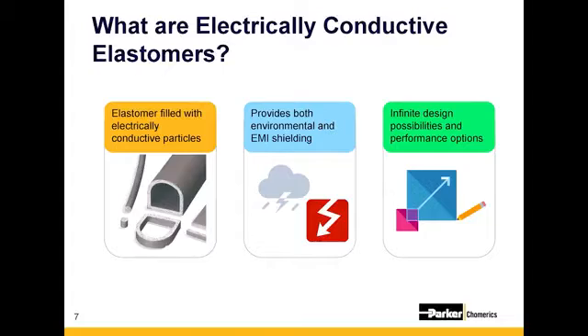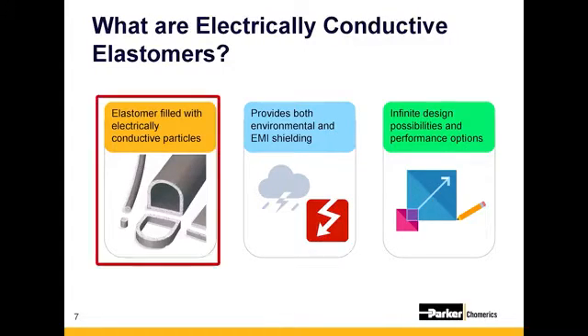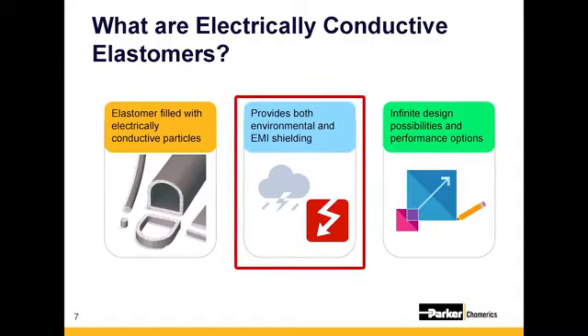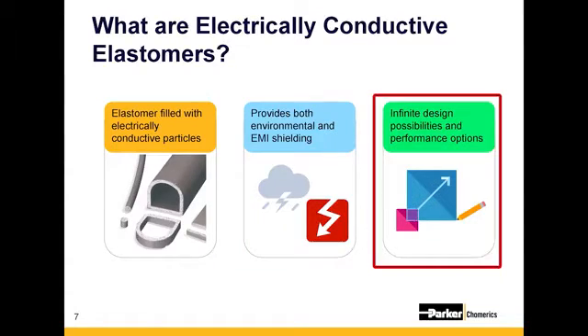To give you all a little bit of background on what EMI seals are: electrically conductive elastomer seals consist of two parts — an elastomer base and a conductive metal filler. Both of these combine to create an environmental seal as well as an EMI shield. The advantage behind them is that they can come in almost an infinite number of design possibilities and performance options.